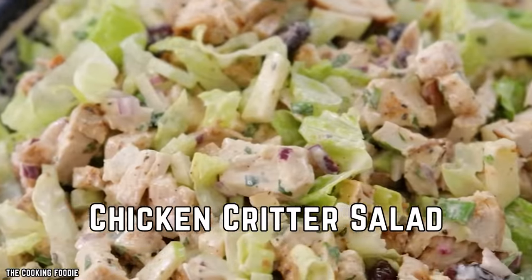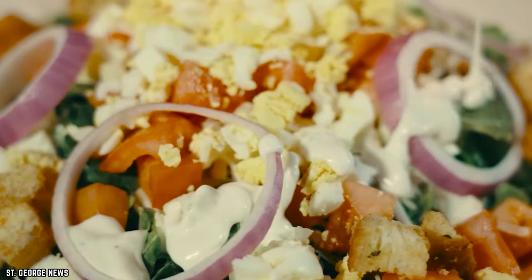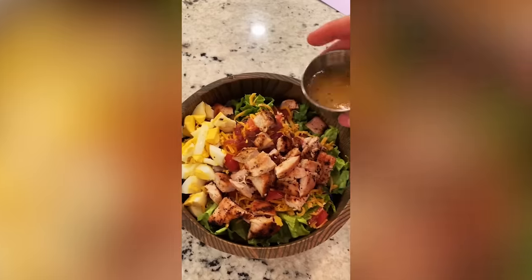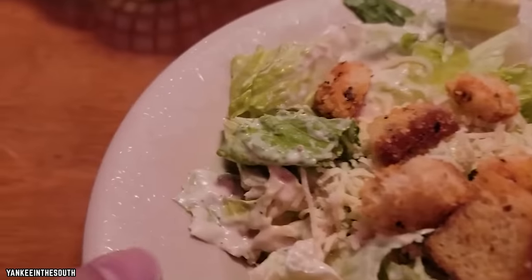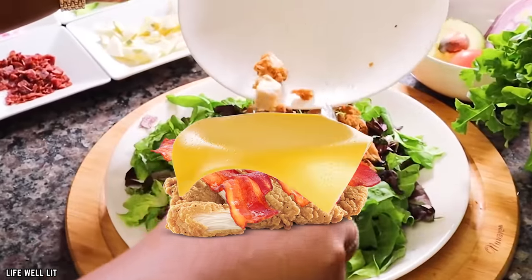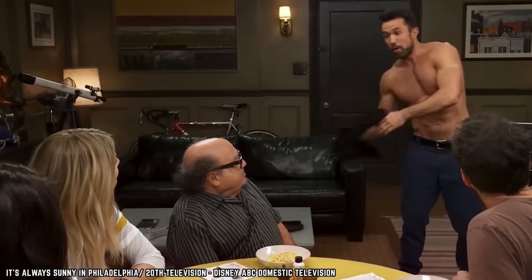Chicken Critter Salad. Yes, a salad is actually one of the best items to order at the Texas Roadhouse restaurant. Don't be so surprised. The chicken critter salad is one of the healthier options offered at Texas Roadhouse. It's served up as an incredible meal that you can really sink your teeth into. There are several kinds of proteins in this salad, so you'll easily meet your daily requirement. You'll see some crunchy chicken tenders, some bacon, some cheddar cheese, and some eggs in your bowl. That's quite an assortment of proteins. Those will help you build your muscles.